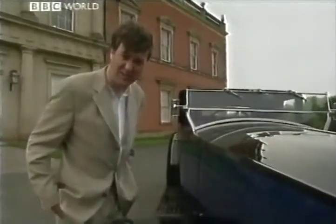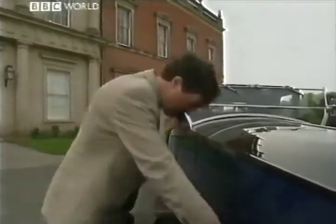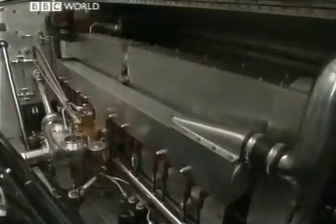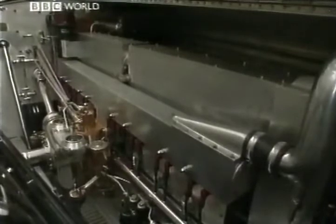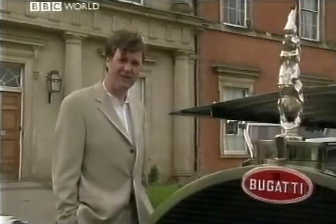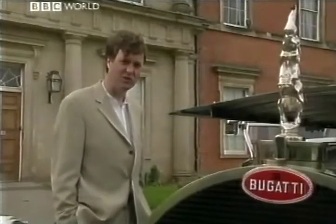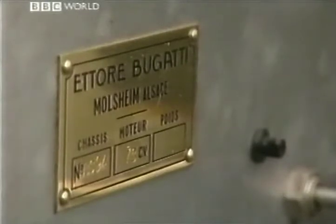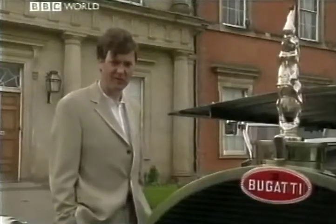Blimey, I hope it's got a decent engine. That should do it — a 12.7-litre straight-8 developing 345 brake horsepower. At 2,000 revs, which is not much more than tick-over on your car, it'll do 130 miles an hour. So before we go any further, we'd better have a look at the brakes.